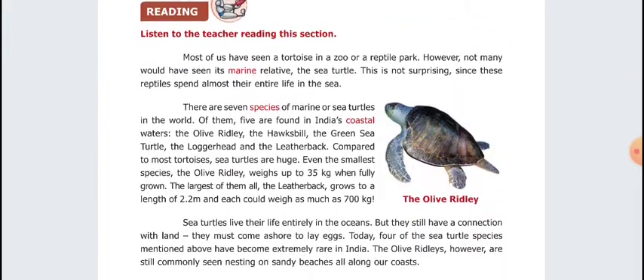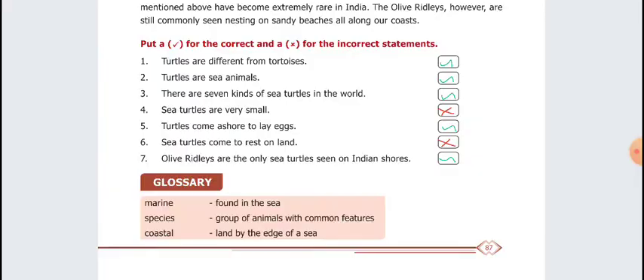First is Section 1. First question: Turtles are different from tortoises. Correct answer. Second: Turtles are sea animals. Correct. Third question: There are 7 kinds of sea turtles in the world — that is the right answer. Fourth question: Sea turtles are very small. Wrong answer. Fifth one: Turtles come ashore to lay eggs. Right answer.